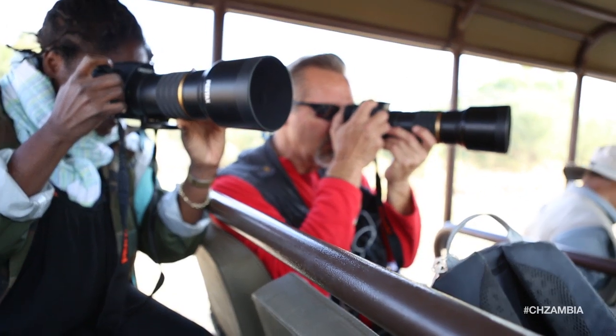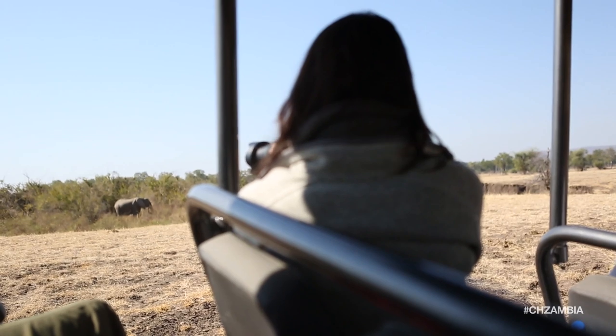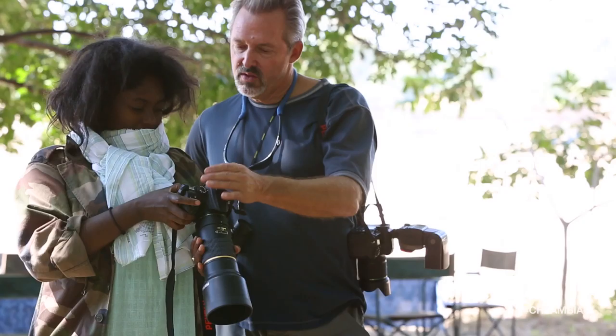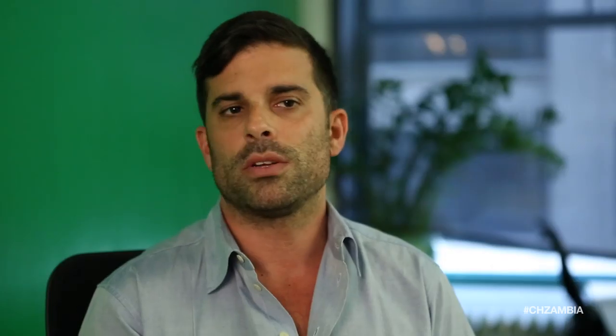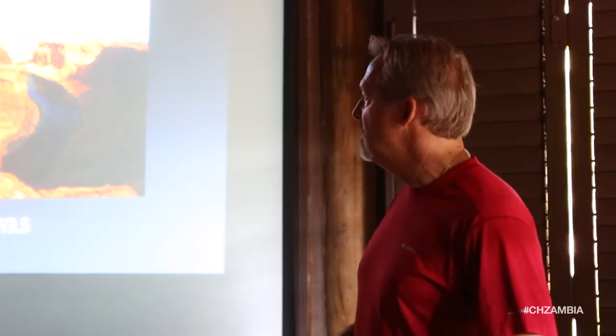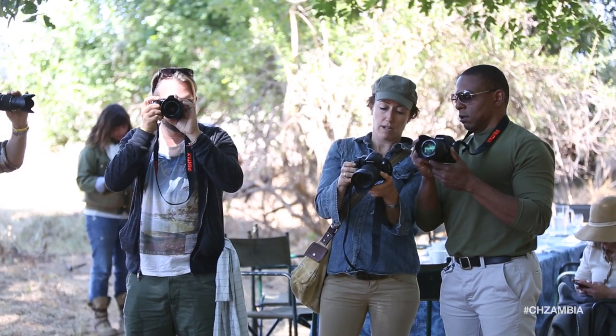Everyone was able to use these great brand new Pentax cameras — the new K30 — as well as samples of other cameras that Pentax makes. One of the advantages of using Pentax to teach photography is the way they're laid out — the interface is more easily accessible. So I'm able to get someone started in five to ten minutes.